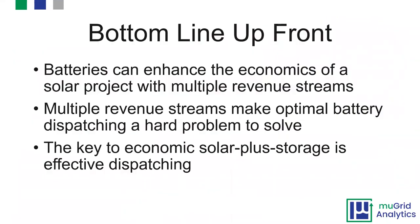To give you the key takeaways from this presentation: first, batteries can enhance the economics of a solar project with multiple revenue streams. These multiple revenue streams make optimal battery dispatching a fairly hard but interesting problem to solve. And the key to economic solar plus storage is effective dispatching — this is really what can make or break projects.